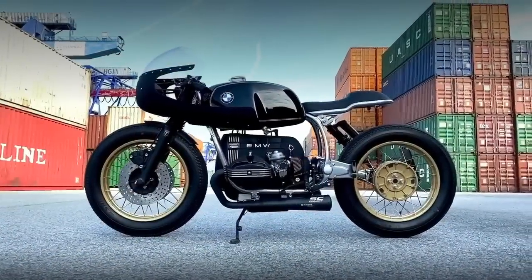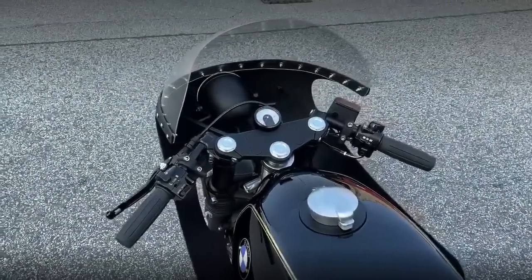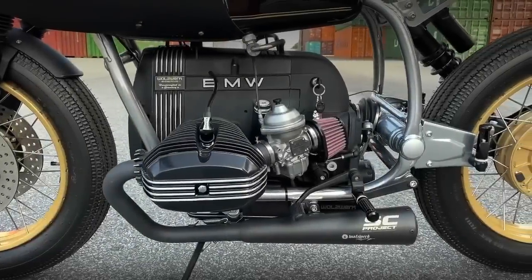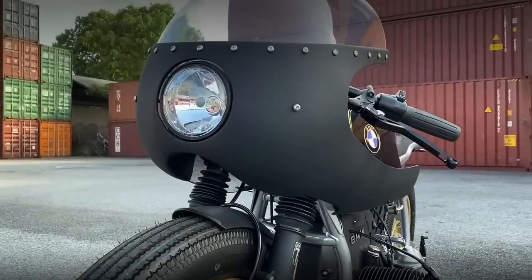It is extremely rare to find a beautiful BMW from the R series, but with a half fairing like this one. There might be others with a similar approach. However, this one has a much more aggressive stance. But I will explain everything later.